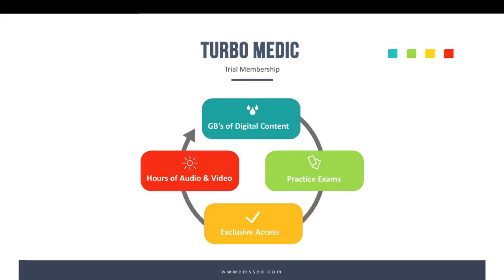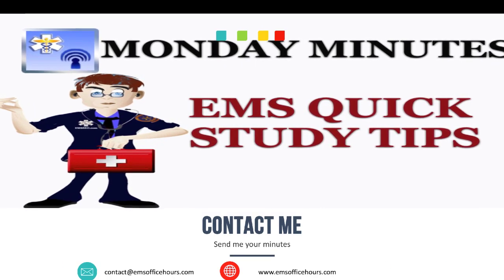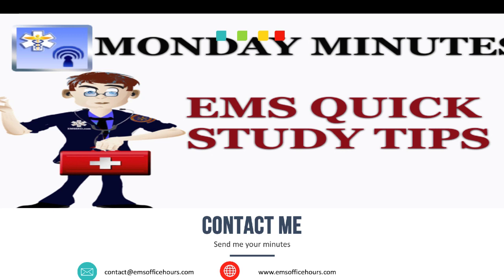Next week we're going to tackle diabetic ketoacidosis — DKA, the hyperglycemic patient. Until then, send me your Monday Minutes if you have something you want to see here. You can contact me at contact@emsofficehours.com. Don't forget to go to emsofficehours.com to look at previous Monday Minutes, other articles, blog posts, and of course the EMS Office Hours podcast.